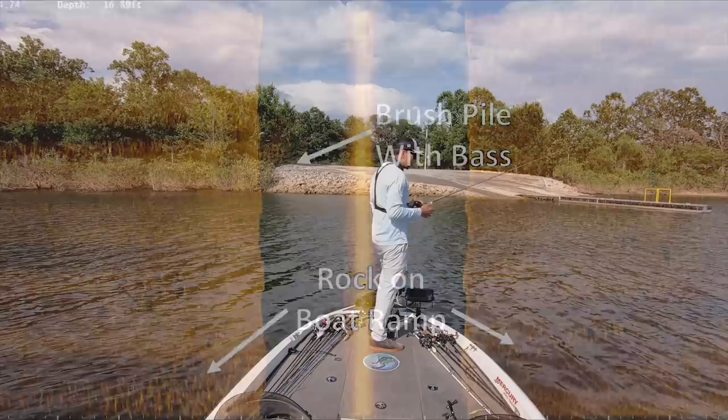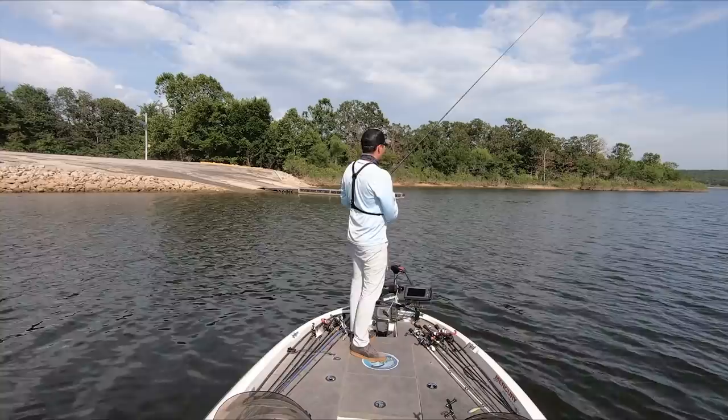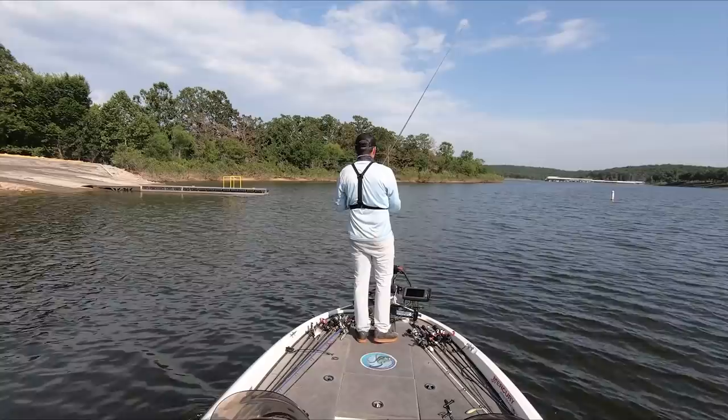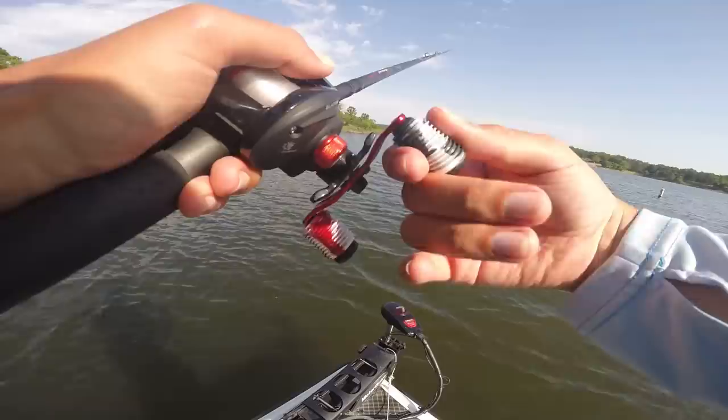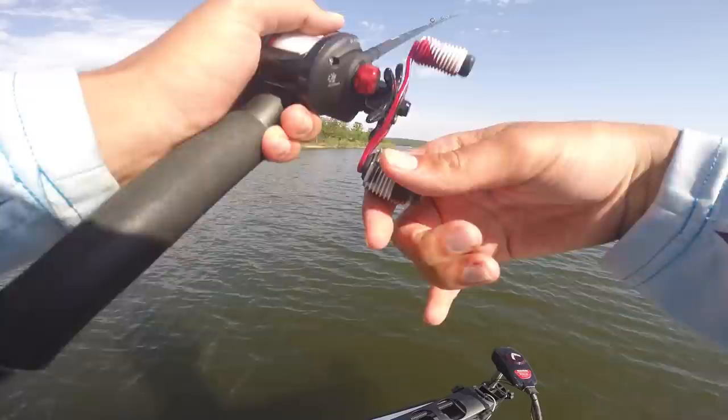That fish would be his fifth keeper bite, and he reflects that given only four hours on the water — spending much of it graphing and searching — he's happy with the result. Now that he's found a few different areas, if he were fishing a full day he could rotate this brush pile spot, a couple of others he found with fish in them, possibly add a few more, and have a solid strategy to catch big summer bass out on Lake Stockton.